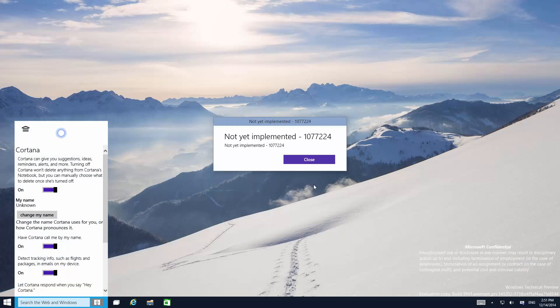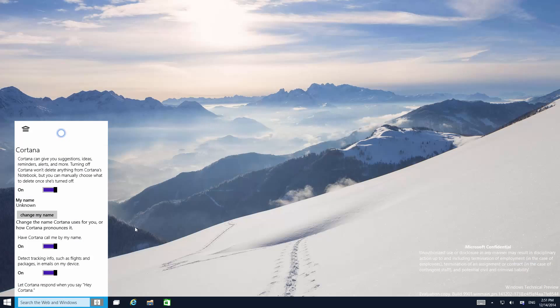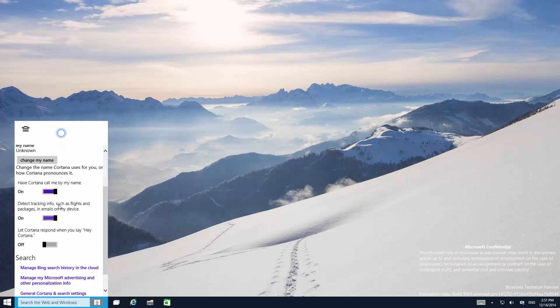You can change your name, although in this build it's not yet implemented. Cortana can call you by your name, detect tracking stuff, and she can also respond when you say "Hey Cortana." Now this isn't actually working yet, or at least I can't get it to work. If I turn it on, it just seems to turn off straight away.